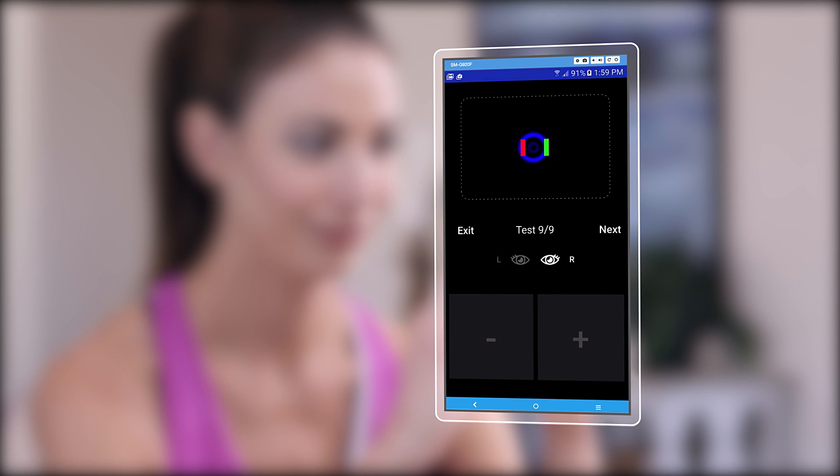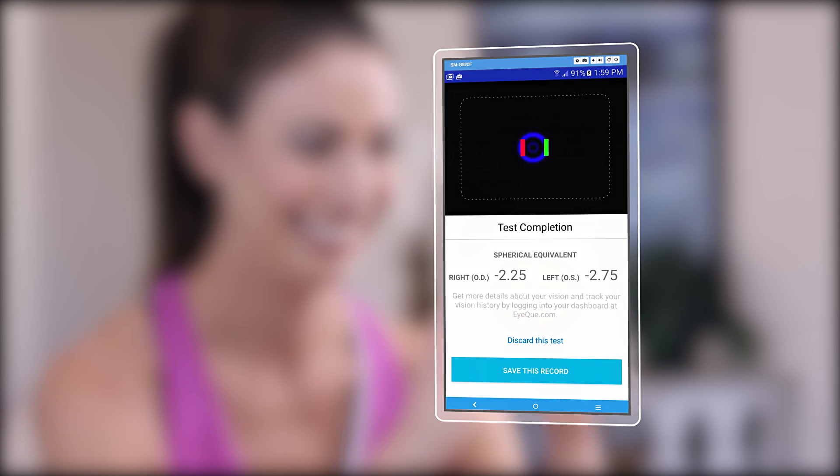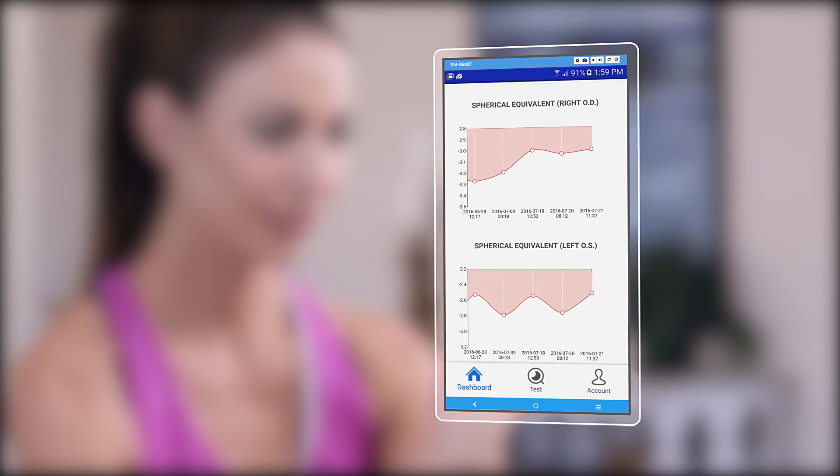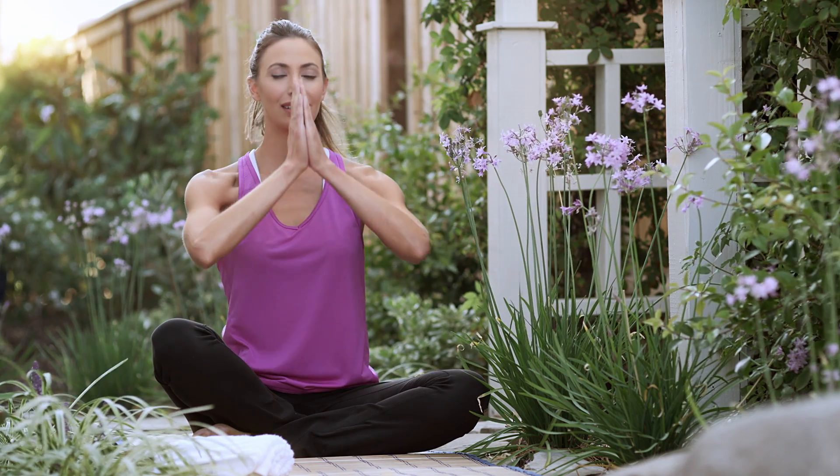Once you've completed tests on both eyes, IQ's powerful, patented technology will process the readings and generate your eyeglass numbers. In no time at all, you're ready to get on with the rest of your day.